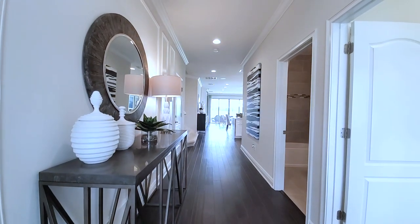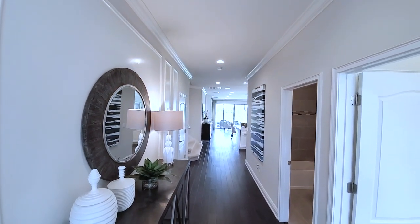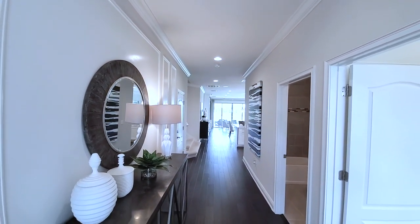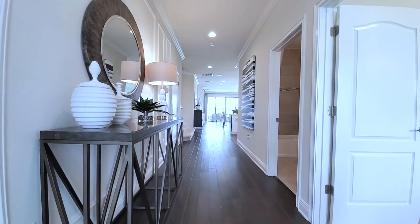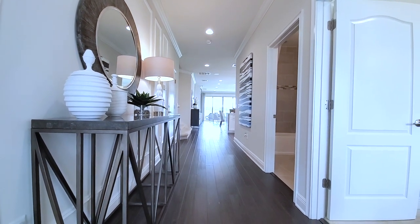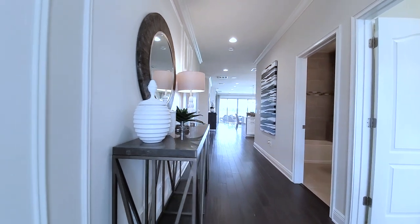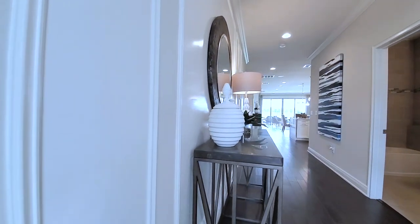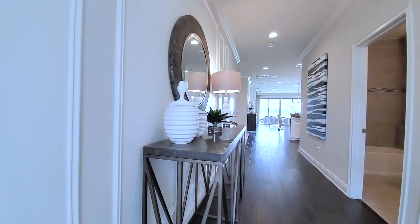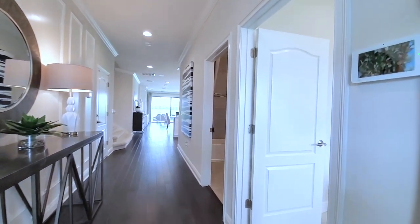This is your entryway foyer. You walk in and see all the way through to your backyard, but you don't see any of your furniture straight through. Dark hardwood flooring leading all the way to the back, trim work on this wall — just makes it super elegant. Then you have your console table. Really great interior design makes these models look next level.